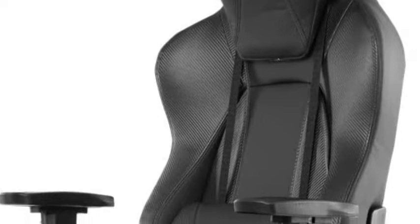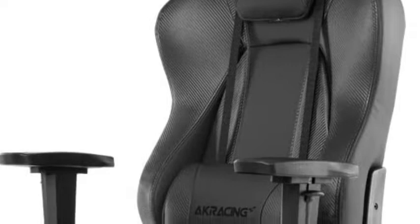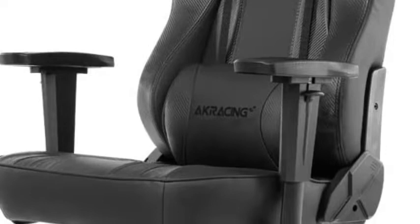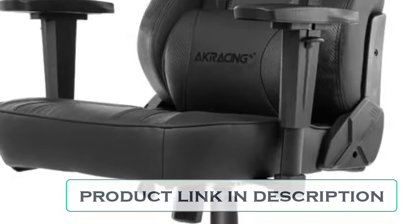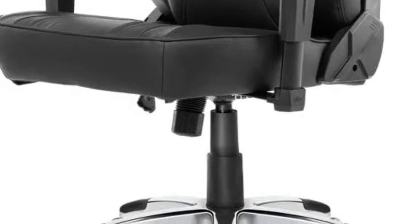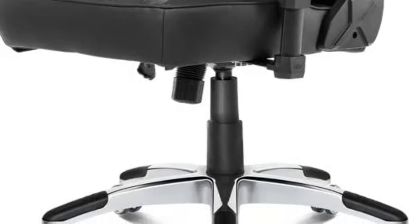The AK Racing Office Series computer chair packs all the standard features of an ergonomically designed chair, providing excellent lumbar, neck, and shoulder support through your long working hours. Ergonomically designed chairs go a long way in providing proper support at all the right places like your lumbar region, spinal cord, and shoulders. When you are working long hours, you sometimes tend to sit in incorrect positions or even slouch.